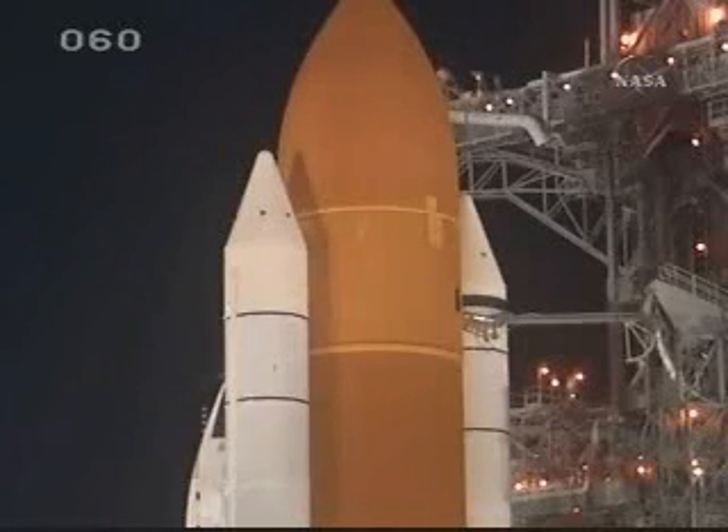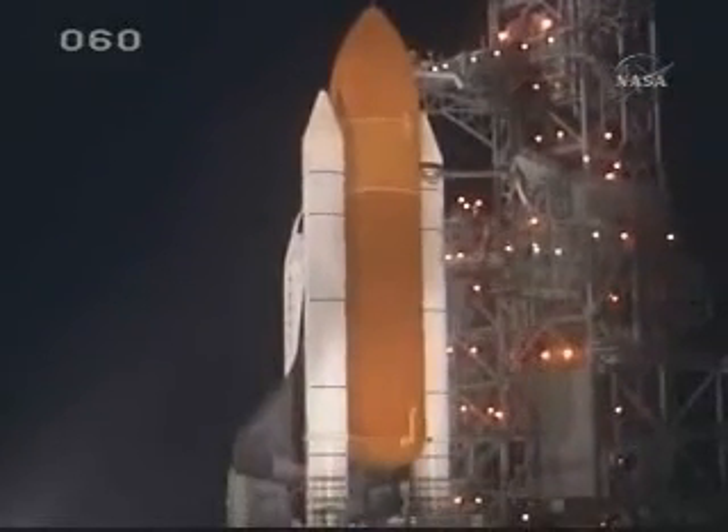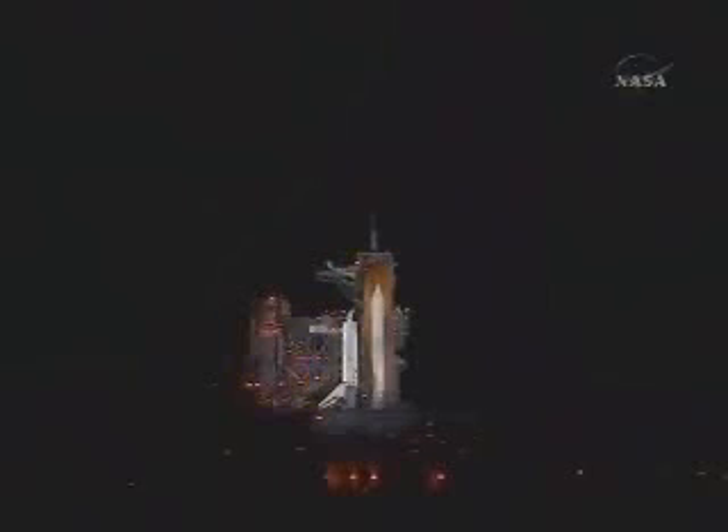T-minus one minute, 30 seconds. All systems are go. We're about 90 seconds from launch of Space Shuttle Endeavour. T-minus one minute and counting.